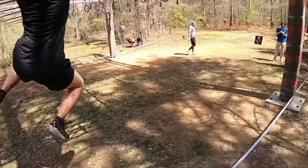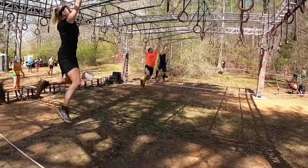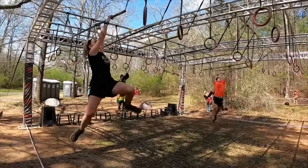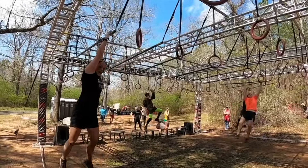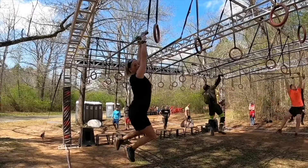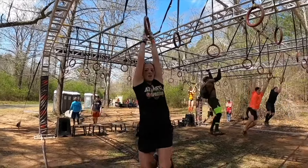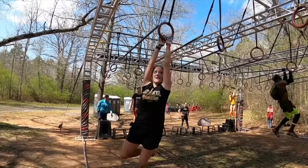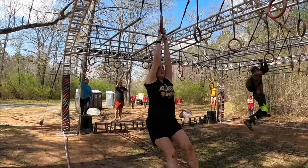Here's a fun one — this is the Spartan rig. We're going to show a couple of different techniques on this one. Time under tension is important: you want to keep moving as much as possible. The longer you're hanging, like she is now, the more you're taxing that grip and those shoulder muscles.